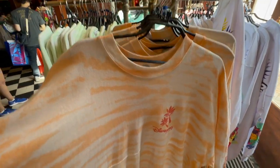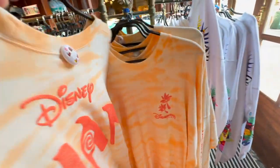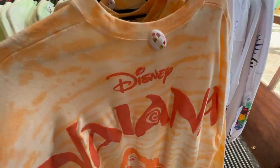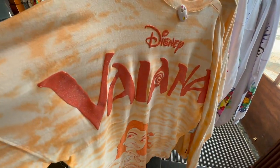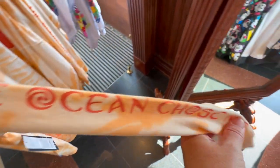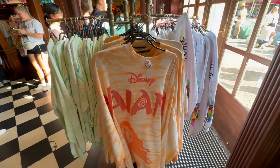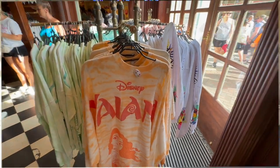Last but not least, the Moana spirit jersey. On the front it's got these little palm trees and the same detail down the bottom. On the back it says Disney Viana, which is the French word for Moana, with a picture of Moana. And on the sleeve it says 'the ocean shows me.' Those spirit jerseys are lovely — great for princess week.